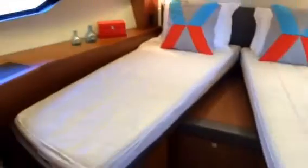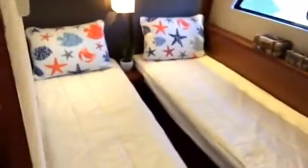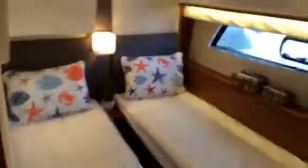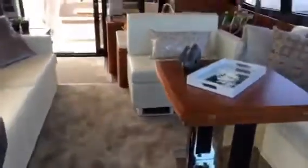Here you can see that split bunk, which converts back into a king — very cool. This side stateroom is bigger than most of the competition in their 59 and 60 foot class, and that fills in the middle to create another berth. The forward two staterooms share this bathroom with a stall shower — just light and bright. You don't even need to run the lights on this boat most of the time. All the lights are LEDs, so no bulb replacements, no hassles.